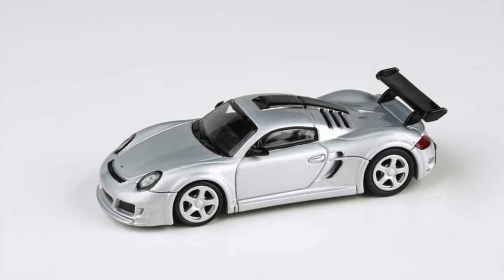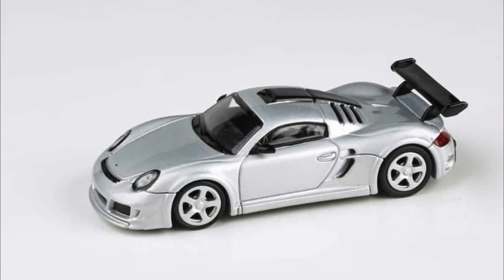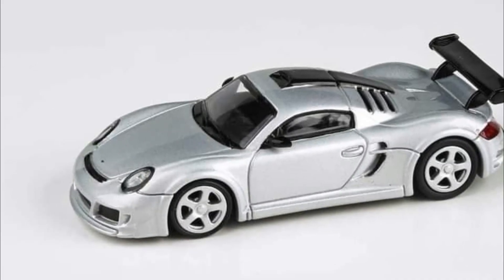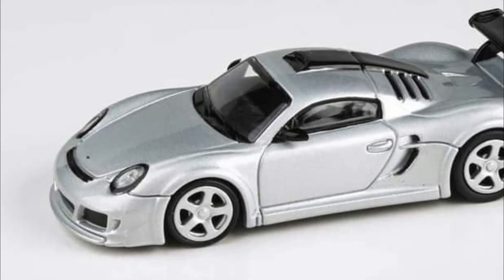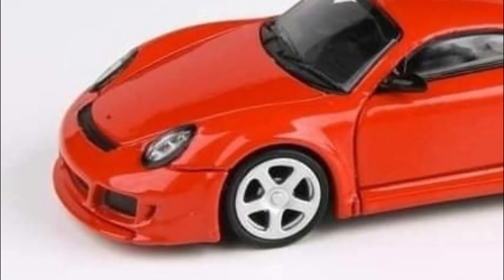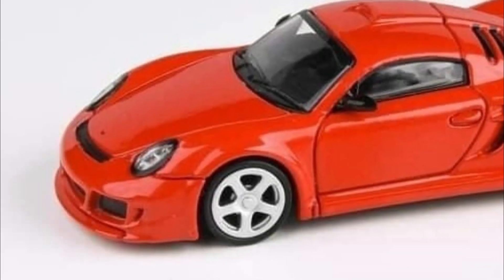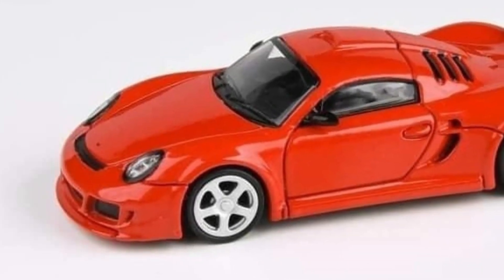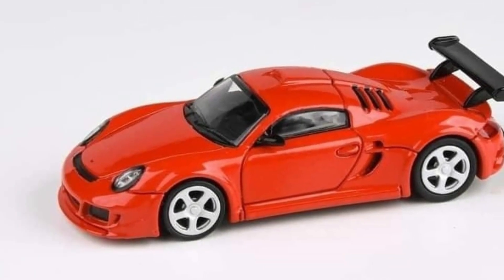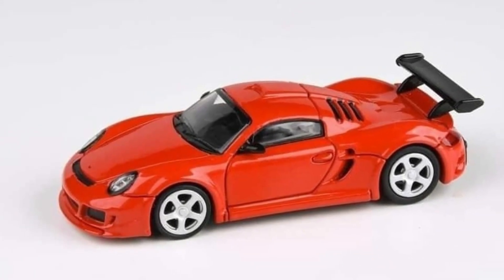I think these are the best-looking cars in the wave — the 2012 Ruf Automobile CTR3 in silver, available as a right-hand drive variant. That is spectacular.